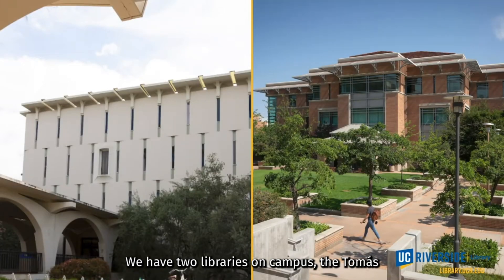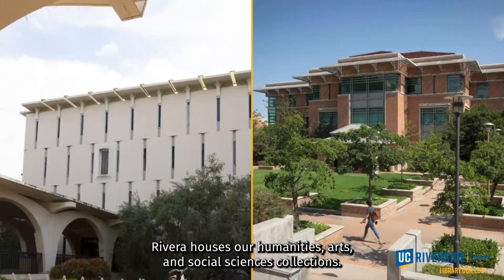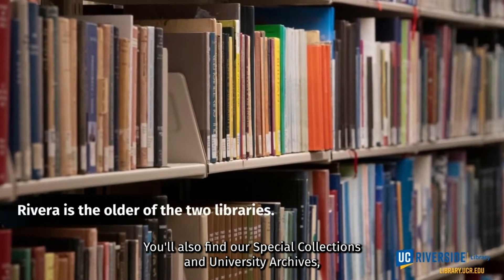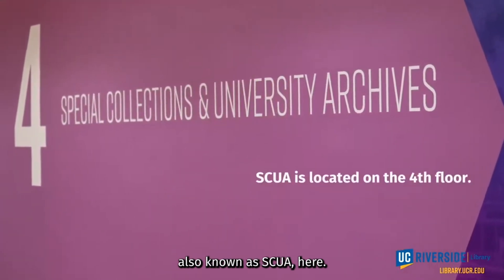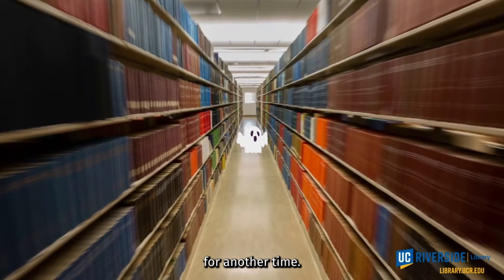We have two libraries on campus: the Tomas Rivera Library and the Raymond L. Orbach Library. Rivera houses our Humanities, Arts, and Social Sciences collections. You'll also find our Special Collections and University Archives, also known as SCUA, here — and maybe a ghost, but we'll save the ghost story for another time.